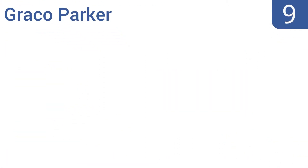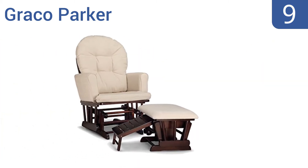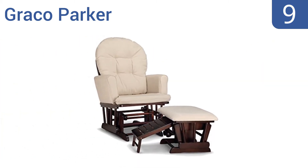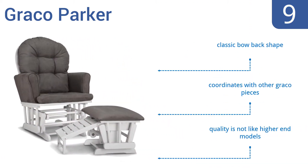At number 9, the Graco Parker combines function and style at an affordable price. You can comfortably rest your feet during feeding time on the handy pull-out nursing stool that's built into the ottoman, and it easily folds away when not in use. It has a classic bow back shape and coordinates with other Graco pieces, but the quality is not like higher-end models.